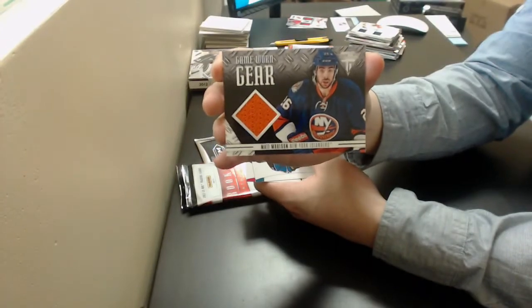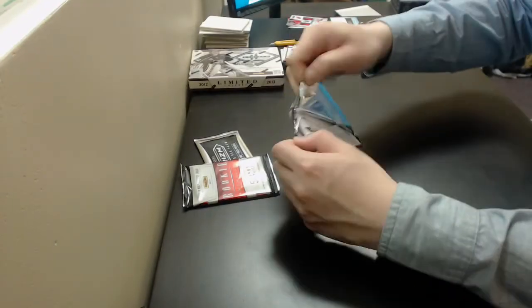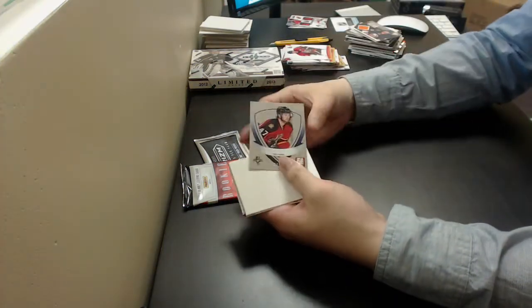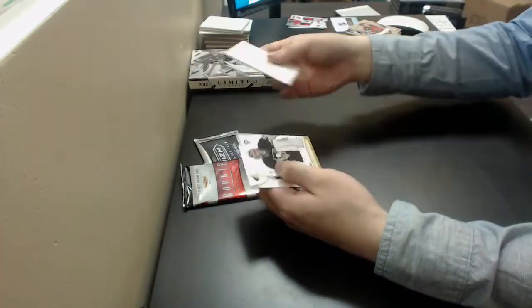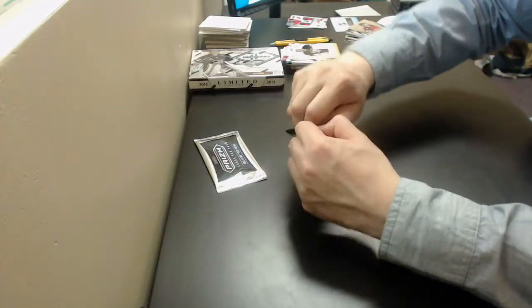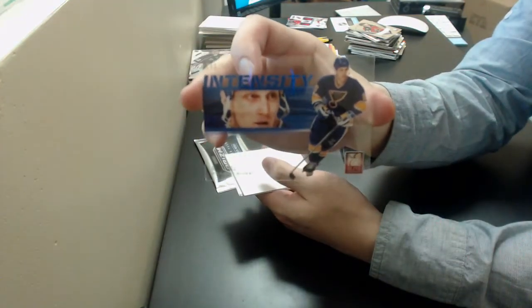Matt Molson, Game Used Gear Jersey for the Islanders. Colby Roback, Elite Rookie out of 999 for the Panthers. Brett Hull, Elite Intensity out of 599 for the Blues.